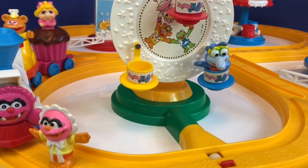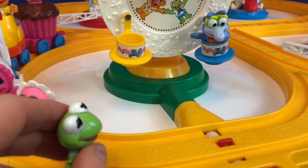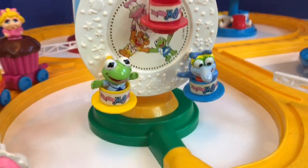Gonzo hops in the blue teacup. And who will join Gonzo on the teacup ride? Kermit! He hops in the yellow teacup attached to the saucer.